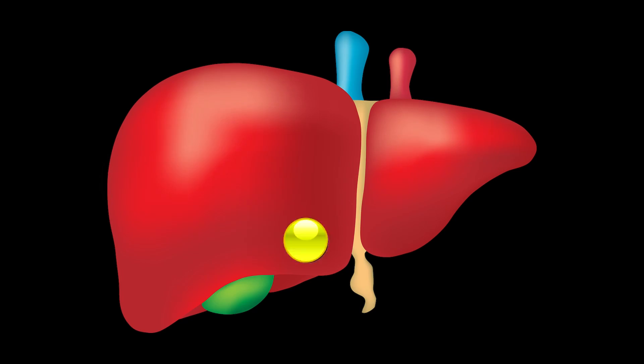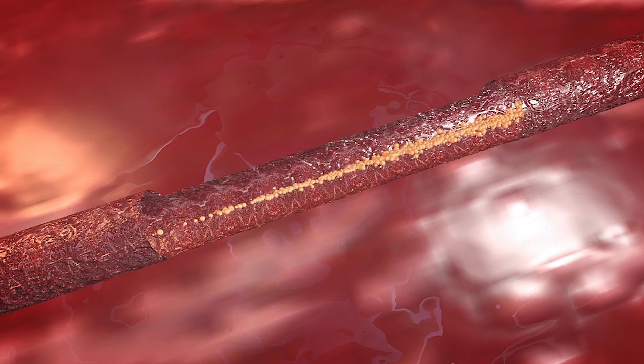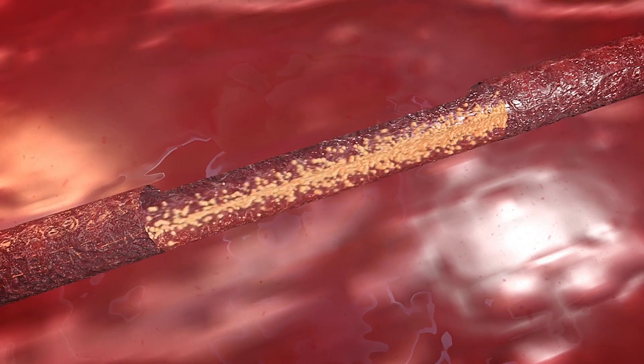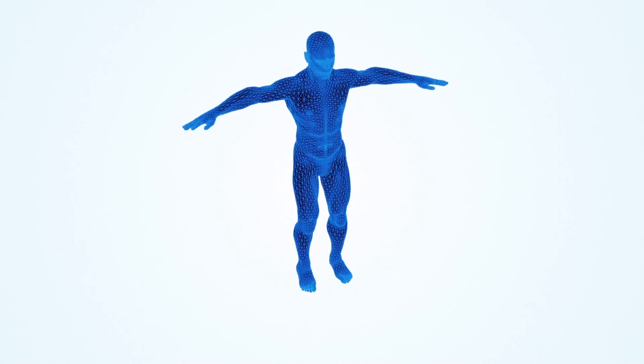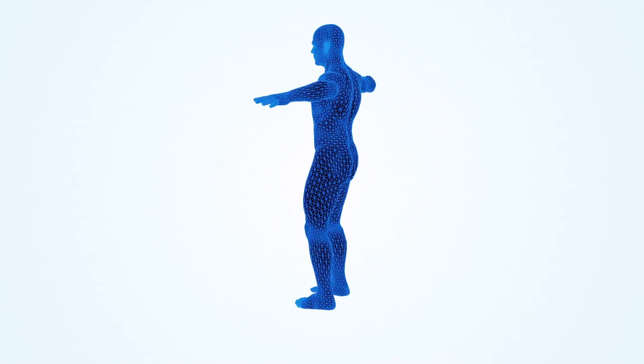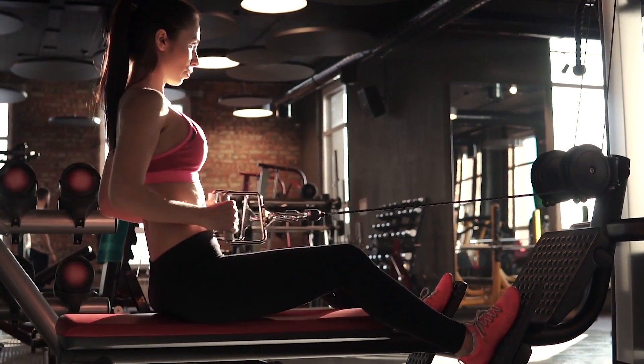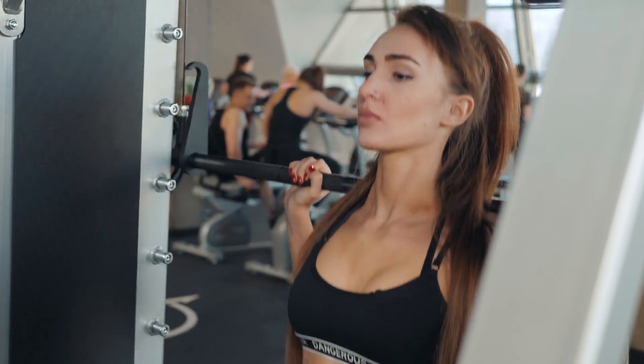IGF is mainly produced in the liver, and it's released when growth hormone tells it to. Then it travels through the bloodstream to muscle cells and all other cells in the body to create new cells and regenerate ones that need to be regenerated. You can see how powerful this is, especially when you're looking at your fitness goals and trying to build muscle and stay in amazing shape.